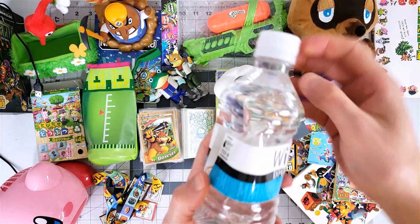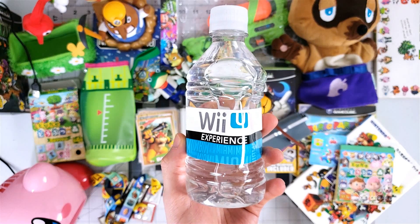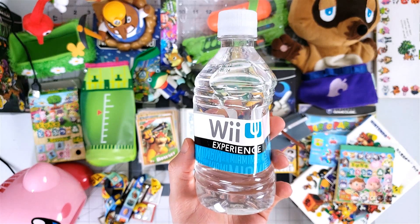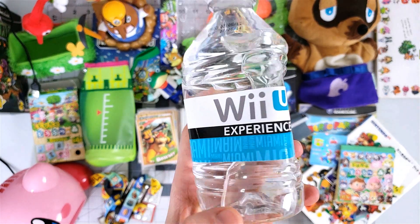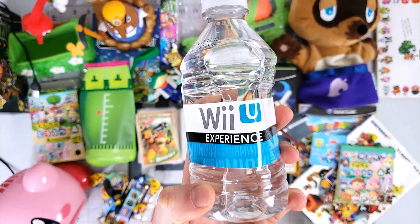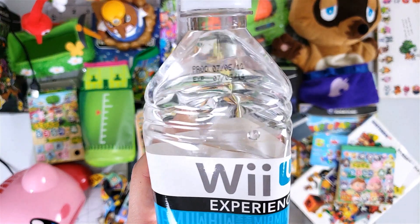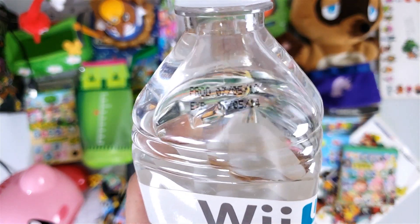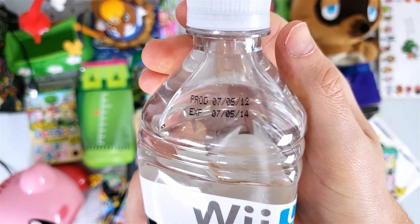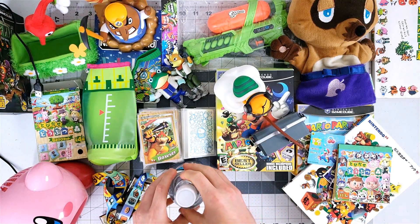This is maybe one of the dumbest items that I own, but it is a bottle of water branded with the Wii U. This was given out at Nintendo's little events for media and press. It's kind of cool because it's labeled Miami — they also had ones in Chicago and New York — and it's neat that they have them labeled for where they were. I went to the one in Miami when I used to live in Florida. It's been expired since July 5th of 2014, so it's probably not something I want to drink anytime soon.